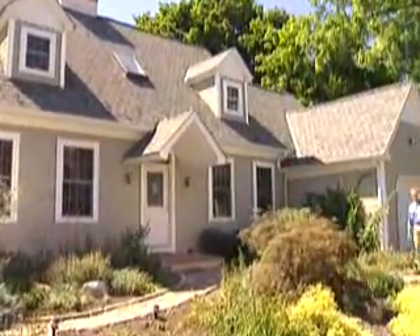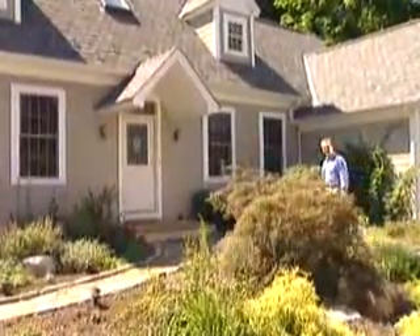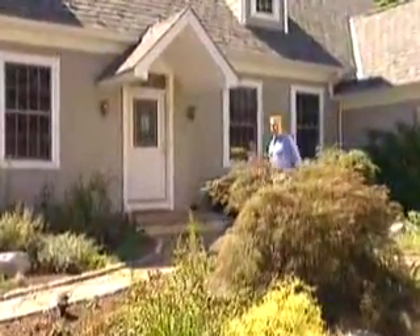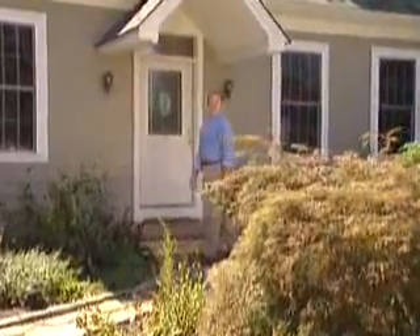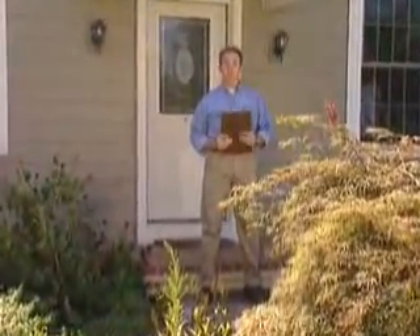There's really something special about a cedar home. It's got that distinctive, timeless look that gives a house character. But this isn't cedar. It's Cedar Impressions Perfection Shingle Siding, one of the great styles in a family of cedar-like shingles from CertainTeed.